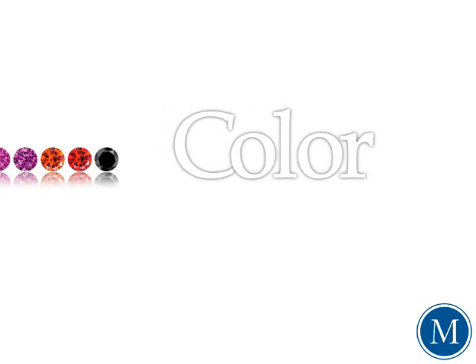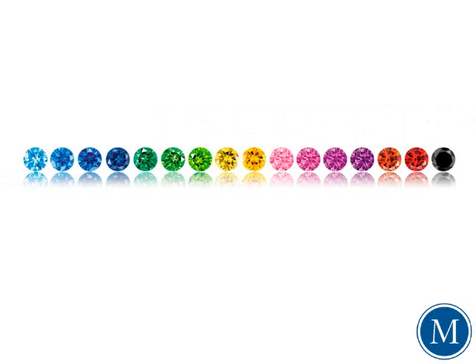Color is one of the main characteristics to consider when choosing a diamond. And as you can see here, diamonds come in virtually every color of the rainbow, ranging from colorless to jet black, with a vast array of vibrant hues in between.